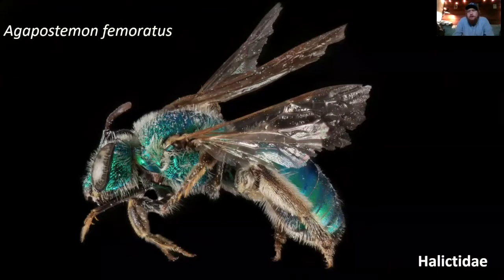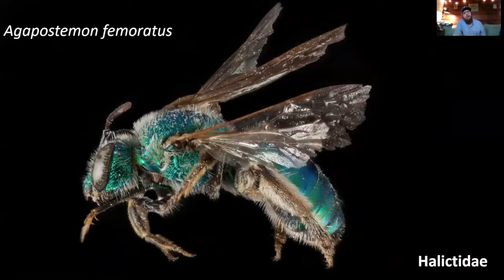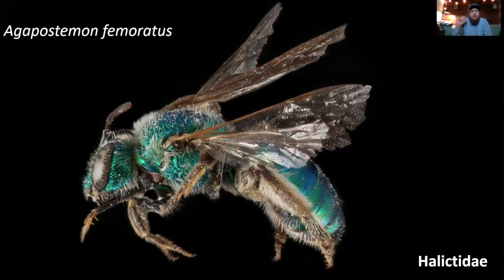Now we're into the solitary species. This is Agapostemon texanus — we have a closely related species in the Willamette Valley, Agapostemon texanus, that looks almost exactly like it and is really common in urban areas, particularly around sunflower season. They really love sunflowers: if you have sunflowers in your yard, you're likely to see some of these metallic green sweat bees. We see these from about May through September, sometimes into early October, with males out particularly later in the season.